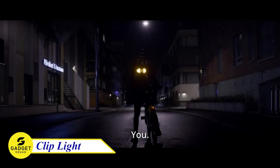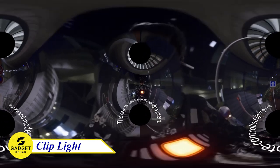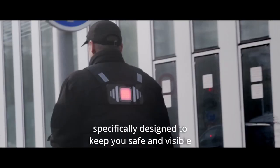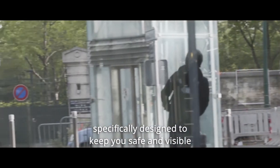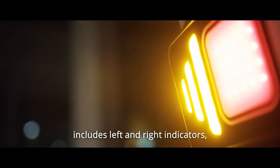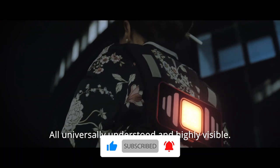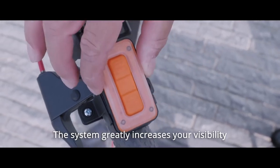Do you want to be able to signal your turns and hazards to other drivers more effectively? If so, you need to check out ClickLite's signaling system. This amazing product is adaptable to bikes, segways, joggers, and more. It has 6 light signals, including turn signal lights, hazard lights, position lights, fog lights, and stop lights. It provides high visibility from any angle, so you'll be seen up to 400 meters away.